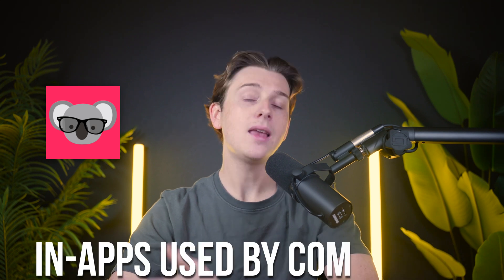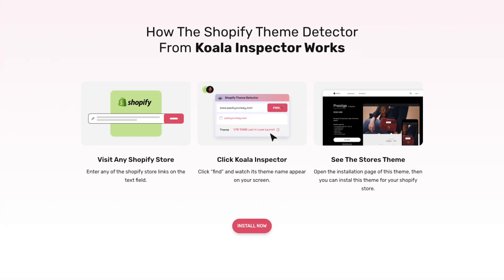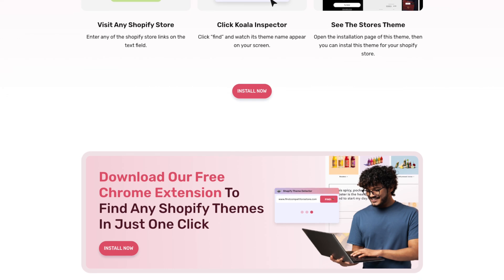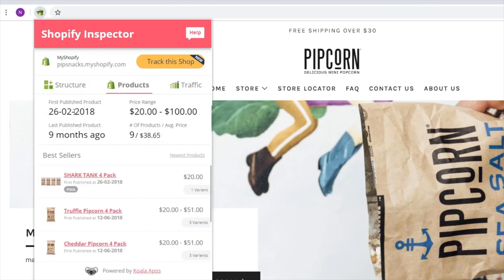Another area where Koala Inspector excels is in uncovering Shopify themes and apps used by competitors. These details might seem small, but they're critical for creating an optimized shopping experience. Themes can influence how customers interact with the site, while apps enhance functionality from upselling to improving shipping options. By identifying what's working for others, you can replicate or adapt these elements to suit your store's needs. Furthermore, by understanding the tools competitors rely on, you can discover innovative apps to improve your workflow, saving you hours of research and helping you stay on the cutting edge of e-commerce technology.